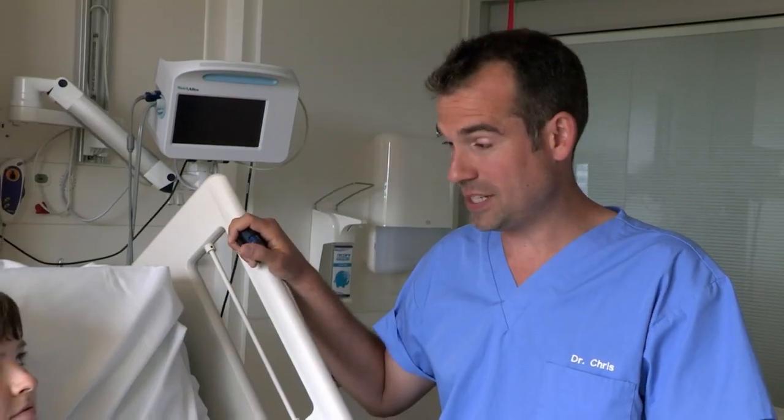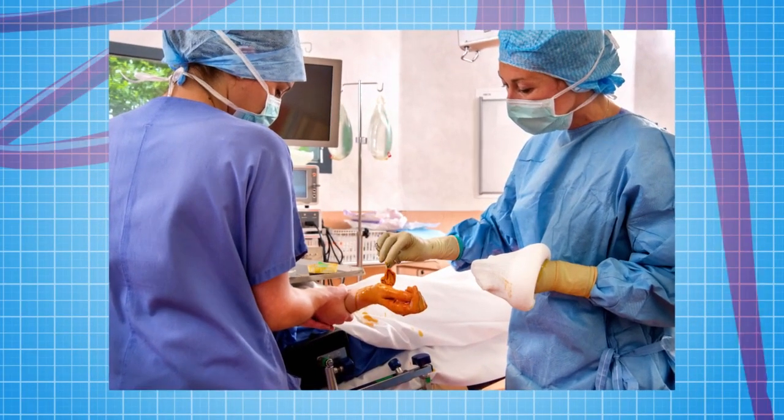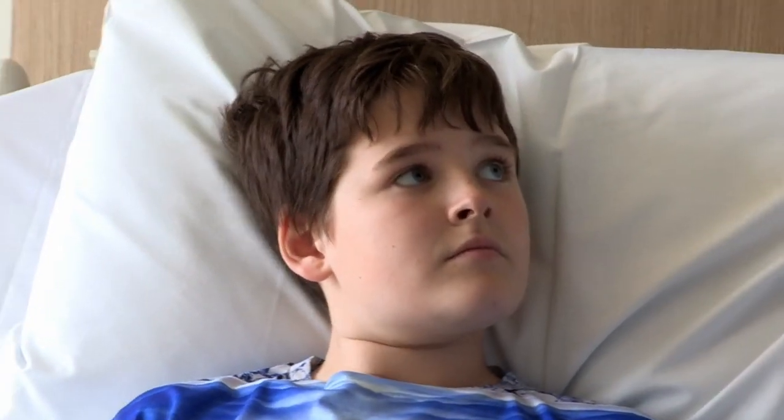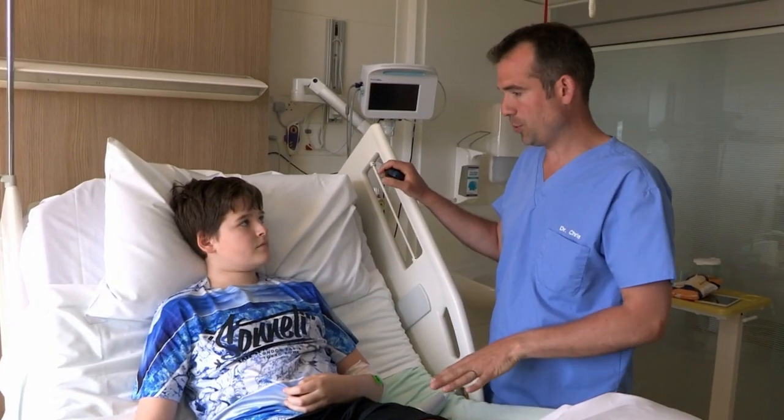It's a sterilizing paint, so it kills all the bacteria on your skin. That means when they do the operation, no bacteria get into your body to cause infections. The reason it's orange is because it tells the surgical team where has been cleaned and where hasn't. So if you're doing an operation and you notice a bit of skin that isn't orange, you know that bit of skin is dirty and needs to be sterilized.